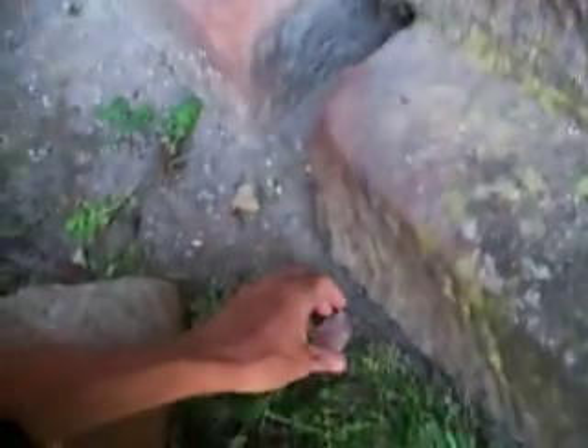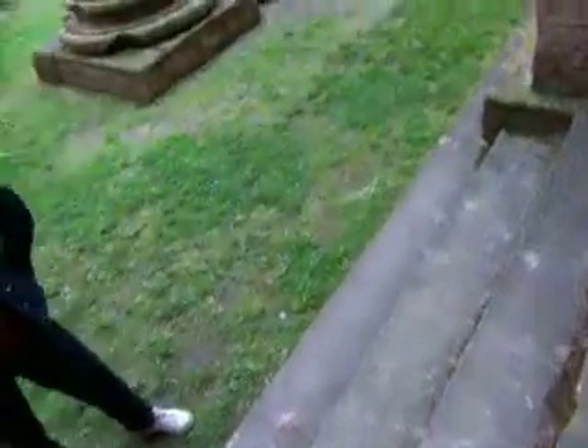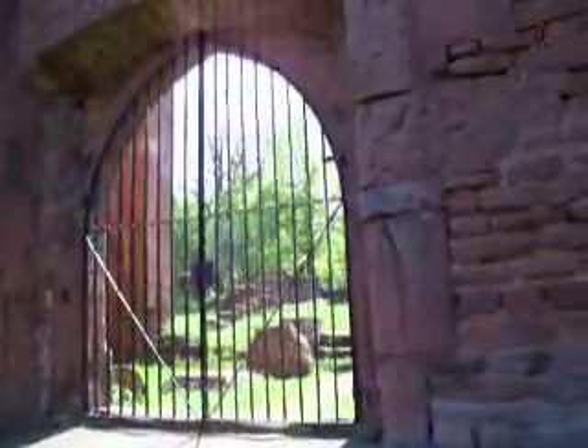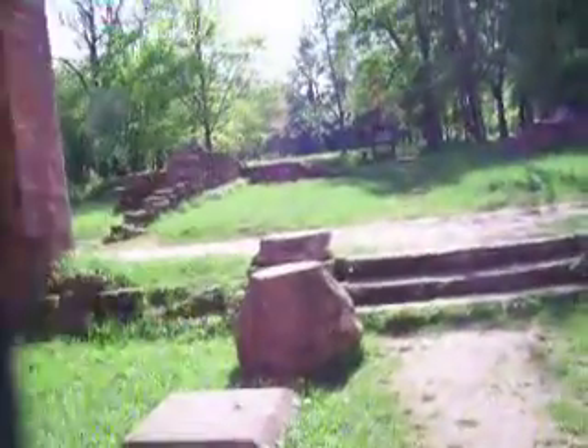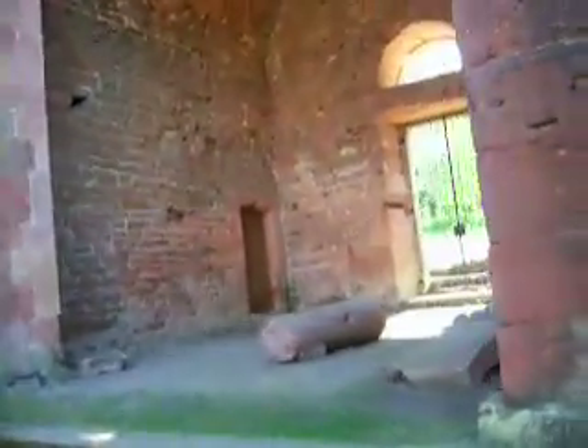I'm gonna be a bad boy — take part of this ruin home with me. I'm taking this home! Looks like the entryway. Outside here is the way we came in initially, in the beginning. And some more ruin for you guys.